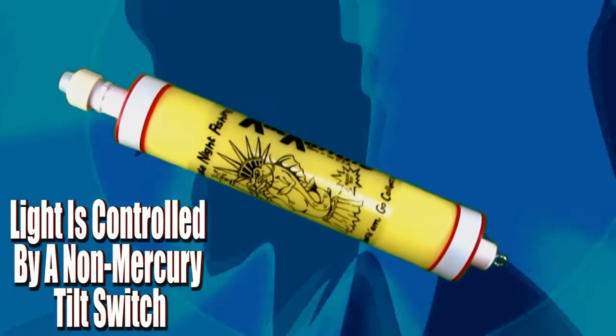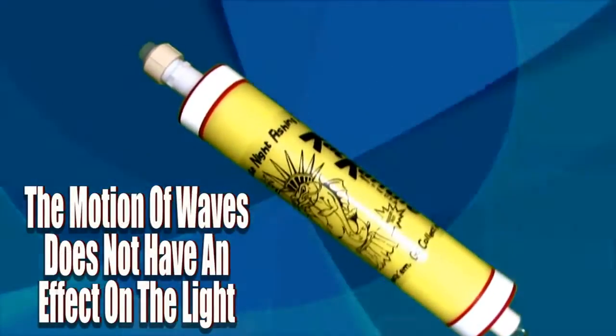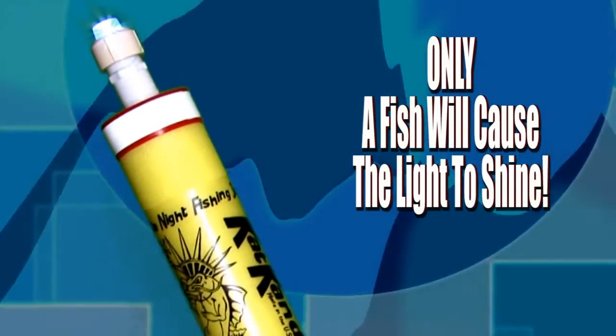When the Cat Candle reaches a 45 degree angle to vertical position, the light illuminates. Only a 45 degree angle or greater will set the light in action. Therefore, you don't have to worry about choppy waters activating the light until a fish is on the line.